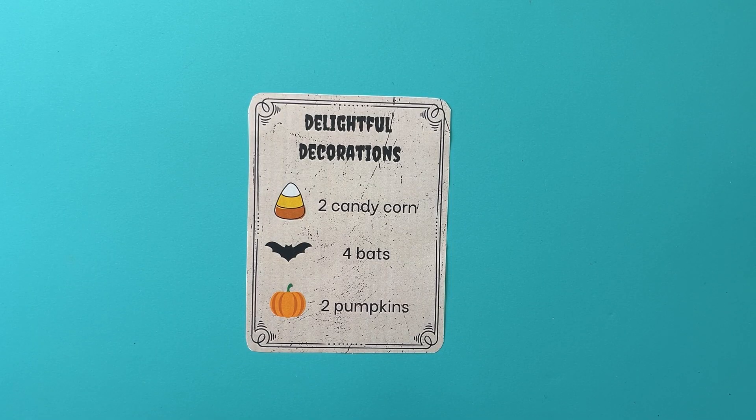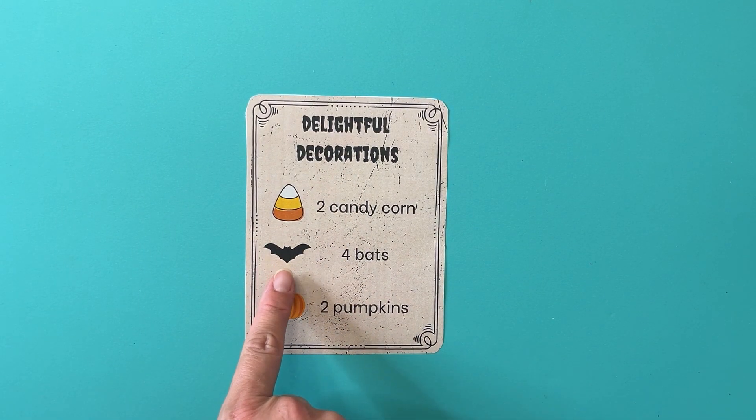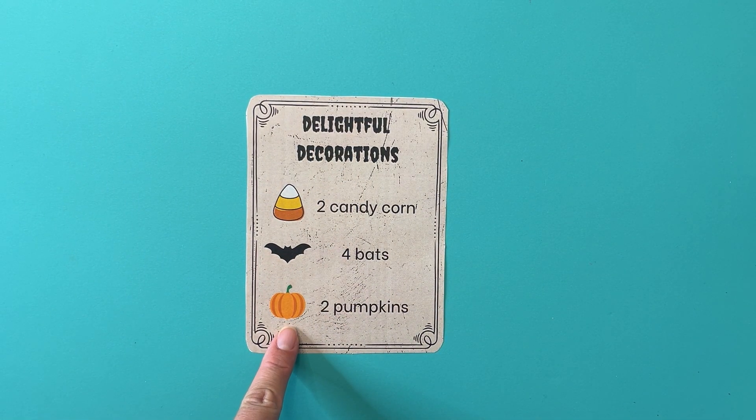Let's look at my recipe book. Here it is. This one's called Delightful Decorations. Here's our recipe: Delightful Decorations. We need candy corn, bats, and pumpkins.